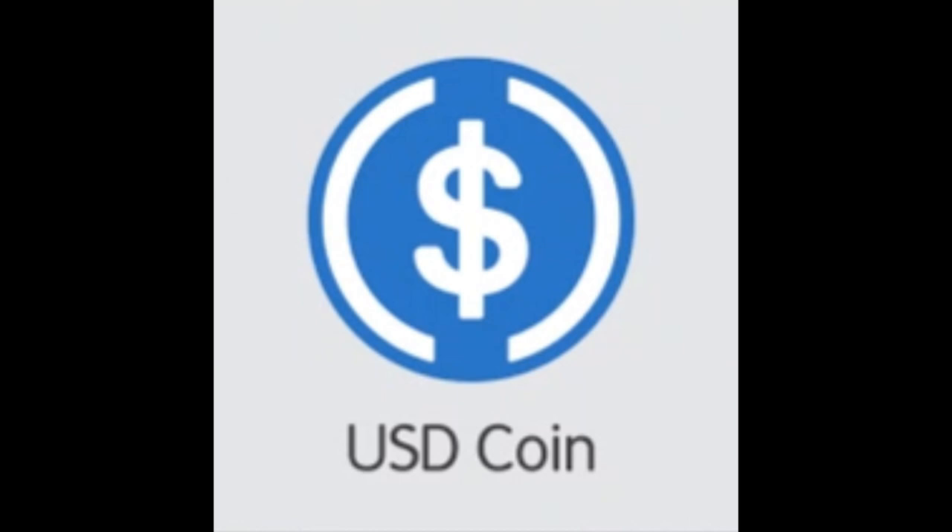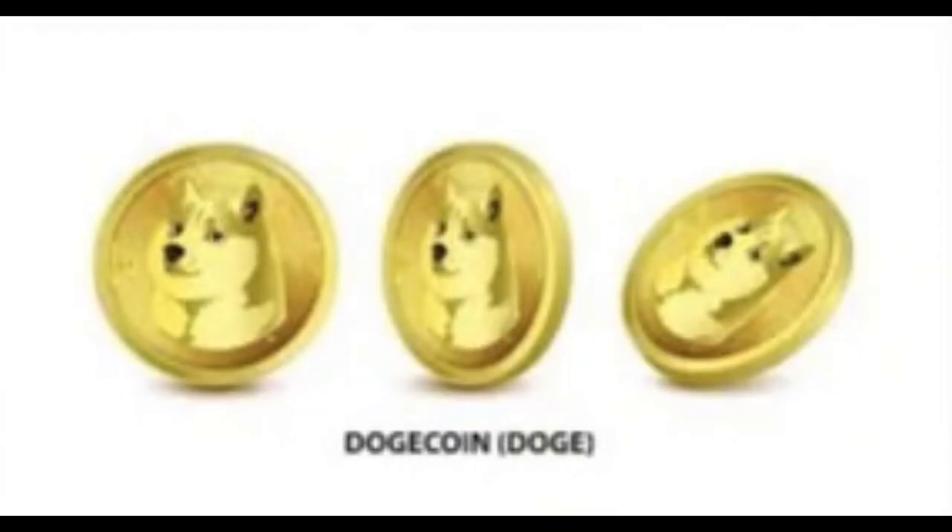On to billionaire Elon Musk's favorite cryptocurrency — Dogecoin. Dogecoin, with the ticker DOGE, has a circulating supply of 182.67 billion tokens. Dogecoin is a cryptocurrency created by software engineers Billy Markus and Jackson Palmer. It is based on the popular dog internet meme and was launched in December 2013, featuring a Shiba Inu on its logo. The success of Dogecoin is closely intertwined with Elon Musk's passion for it.